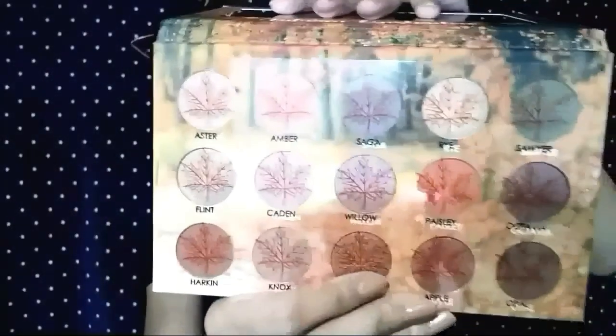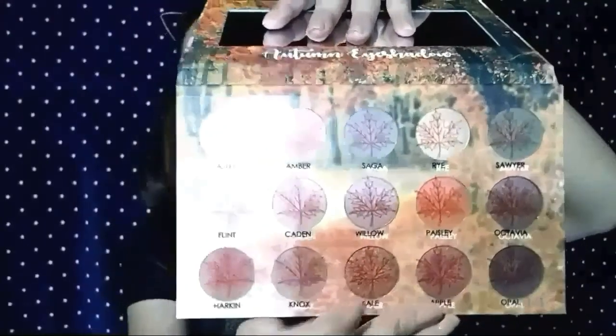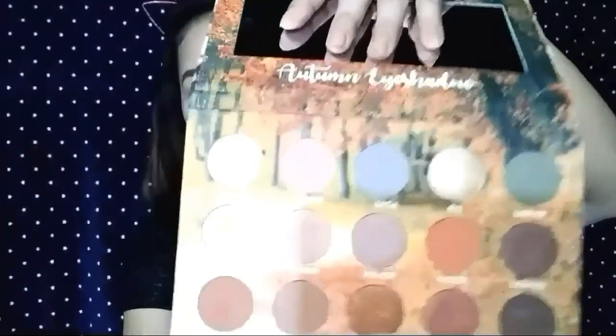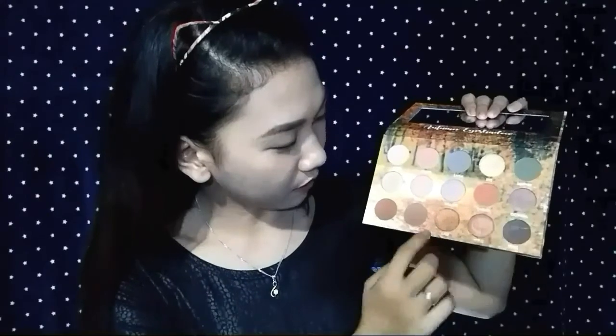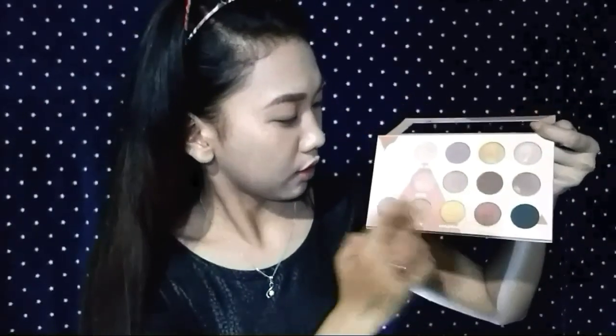The Autumn Eyeshadow palette likewise has a mirror sa ibabaw and yung design ng plastic niya may maple leaf — yung nakalagay sa flag ng Canada — and meron ding name ng bawat color ng eyeshadow. And ang mapapansin ko dito, I have 7 shimmers na eyeshadow dito sa may Autumn Eyeshadow palette, and the rest are matte eyeshadows. And doon naman sa may Ecru Squad palette, we have 10 shimmer eyeshadows and 5 matte eyeshadows.